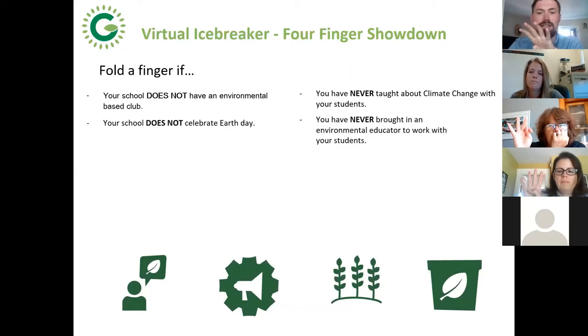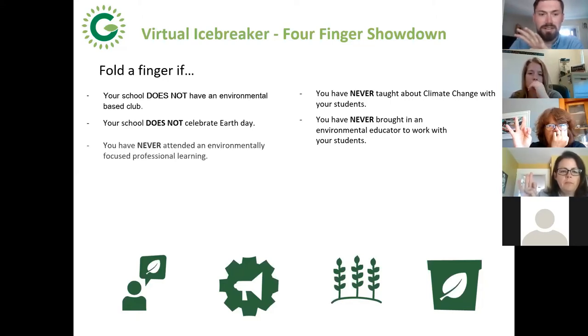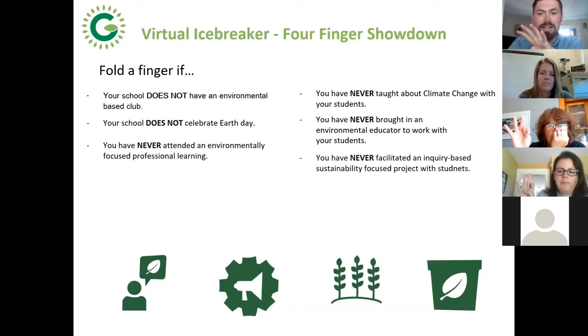What about if you've never brought an environmental educator to work with your students — from the Gaia Project, Ducks Unlimited, MBEN, or Nature MB? What about if you've never attended an environmentally focused professional learning? Since everyone's here today, that puts you off the hook for that one. Now, if you've never facilitated an inquiry-based, sustainability-focused project with your students — that's getting a little more specific.